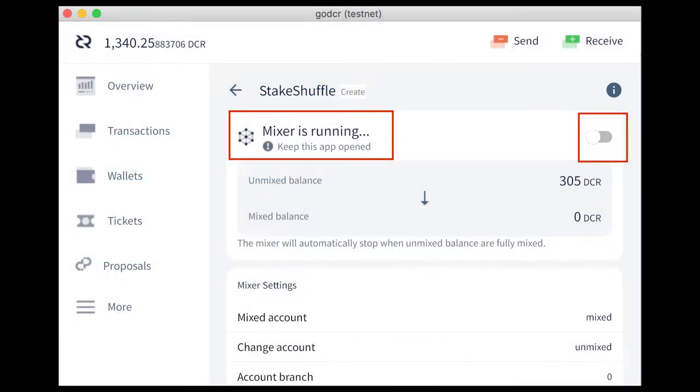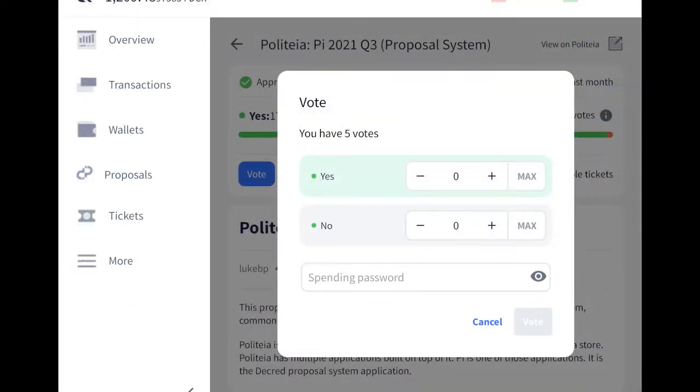Upcoming Decred graphical wallet GoTCR has had a number of UI updates for the wallet, staking, and privacy pages as it nears closer to being finalized.